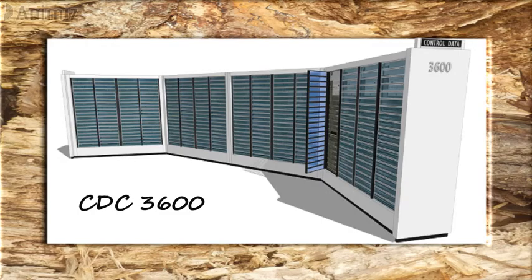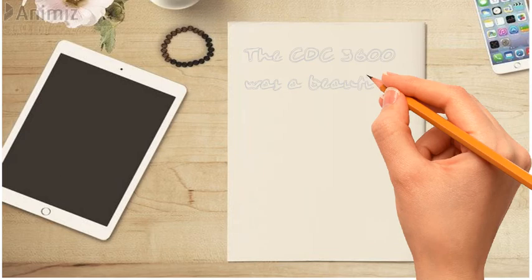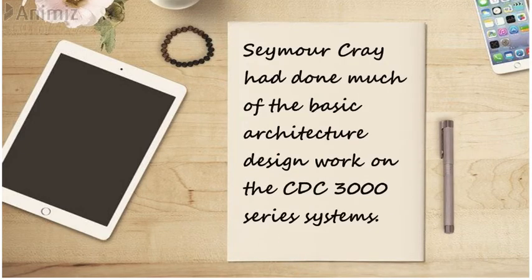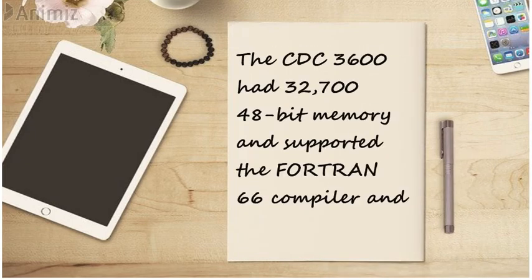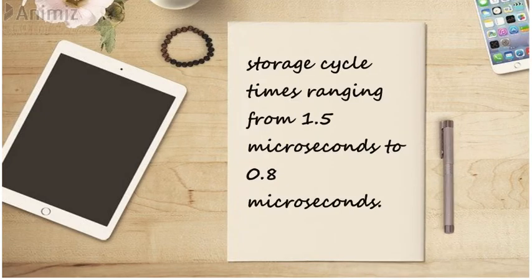CDC-3600. The Control Data Corporation CDC-3600 computer arrived at NCAR in November 1963. The CDC-3600 was a beautiful computer, with smoked glass panels and a solid and stunning look. Seymour Cray had done much of the basic architecture design work on the CDC-3000 series systems. The CDC-3600 had 32,700 48-bit memory, and supported the Fortran 66 compiler, and storage cycle times ranging from 1.5 microseconds to 0.8 microseconds.